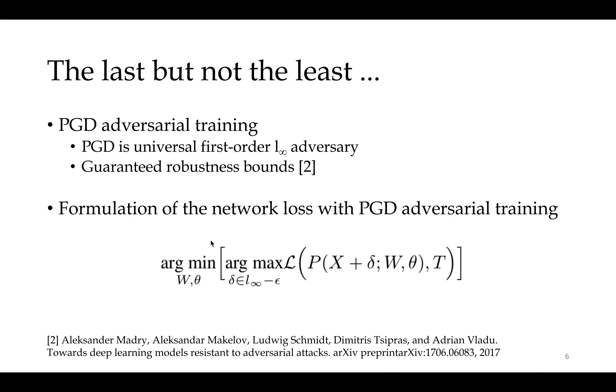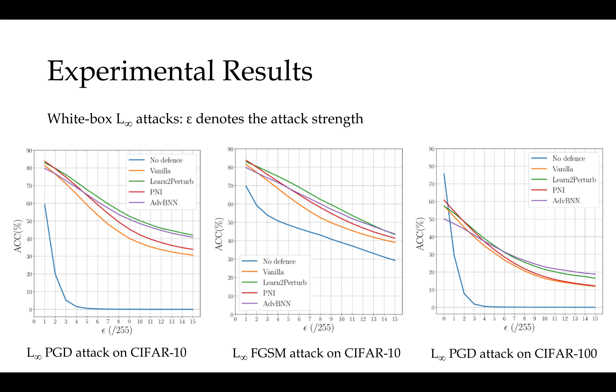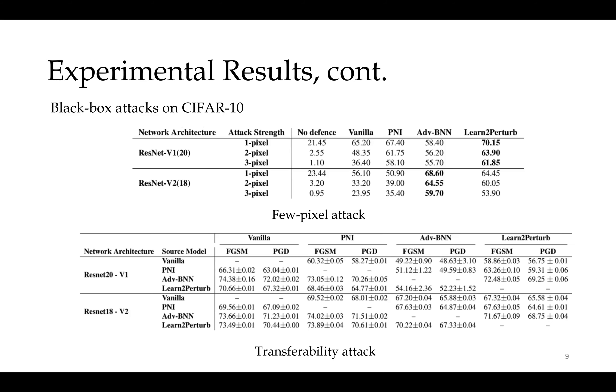Last but not least, we use PGD Adversarial Training with alternating backpropagation. Here are some results for the white-box attacks and black-box attacks.